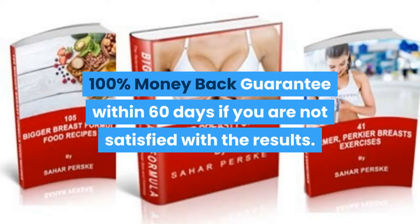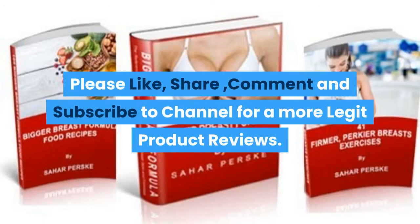There is a 100% money-back guarantee within 60 days if you are not satisfied with the results. Please like, share, comment, and subscribe to the channel for more legit product reviews.